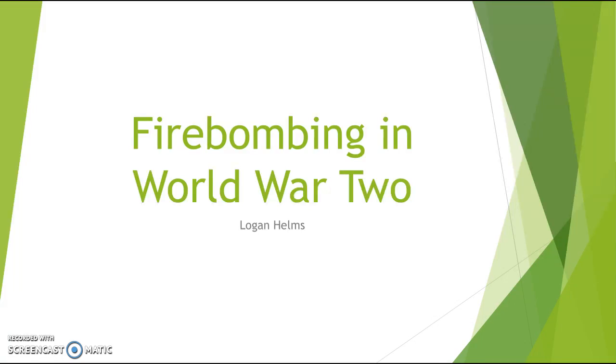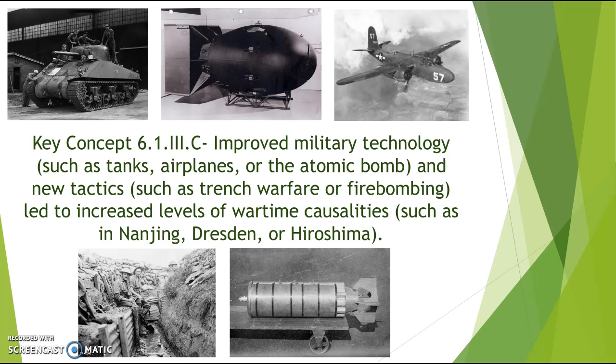Hi, my name is Logan Helms and today I am going to be talking about firebombing, which was a new military tactic utilized in World War II. Key concept 6.1, Roman numeral III-C states that improved military technology such as tanks, airplanes, or the atomic bomb and new tactics such as trench warfare or firebombing led to increased levels of wartime casualties such as in Nanjing, Dresden, or Hiroshima.